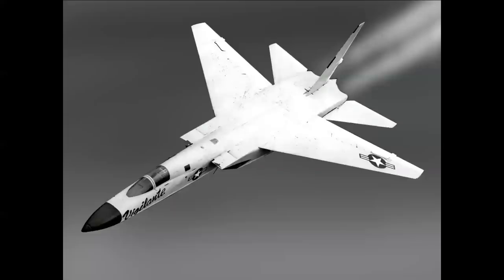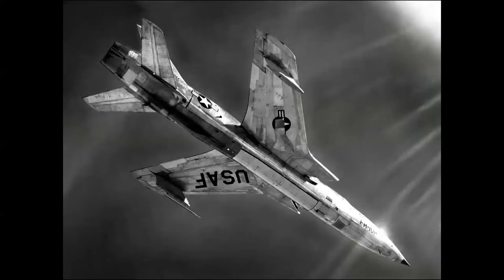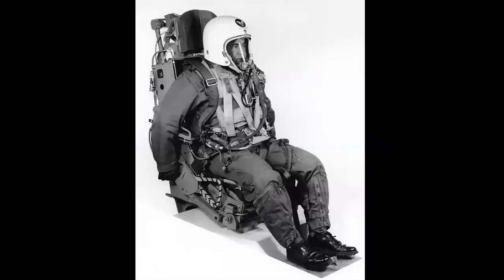In part two, we're going to be covering capsules and escape pods. As airplanes reached speeds of Mach 2 in the mid and late 1950s — such as the North American A3J Vigilante for the Navy and the Republic F-105 Thunderchief for the Air Force — the need to protect pilots during bailout became much more important and much more complicated.